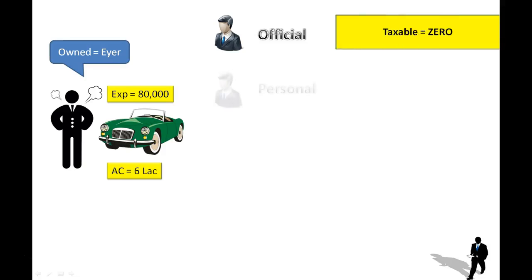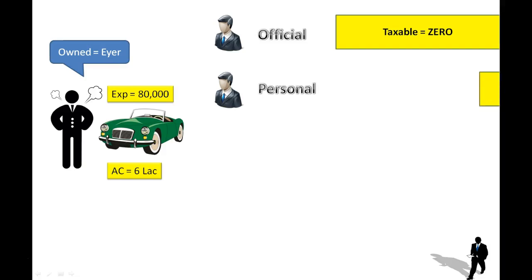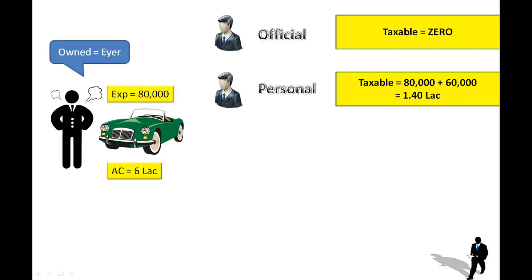Suppose this car is given to an employee who is using it only for personal purposes. In that case, the taxable value of the perquisite in the hands of the employee will be the expenditure incurred by the employer plus 10% per annum of the actual cost. Here, the expenditure is 80,000 rupees, and 10% of 6 lakhs is 60,000 rupees. So the taxable amount of perquisite will be 1,40,000 rupees.